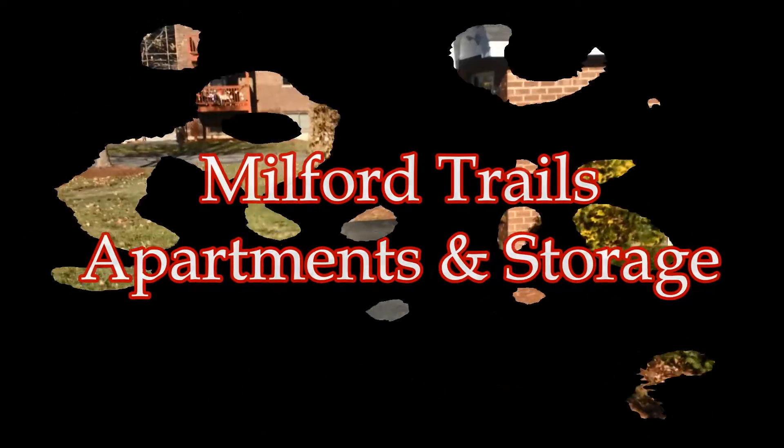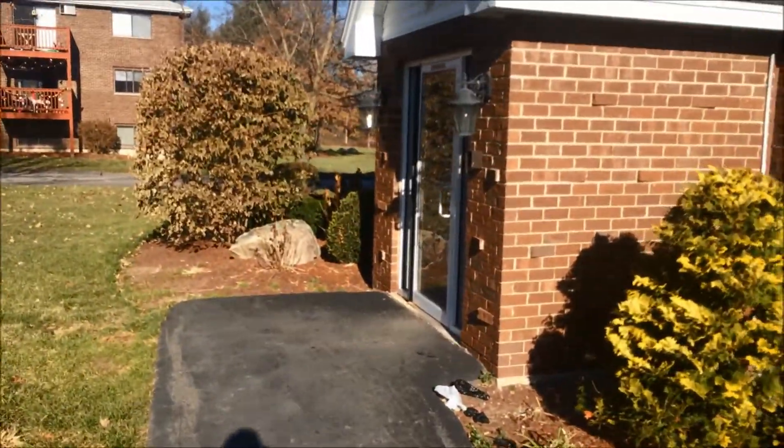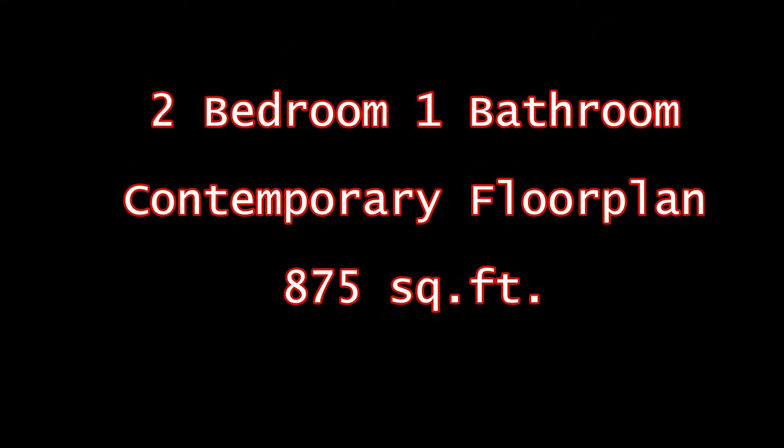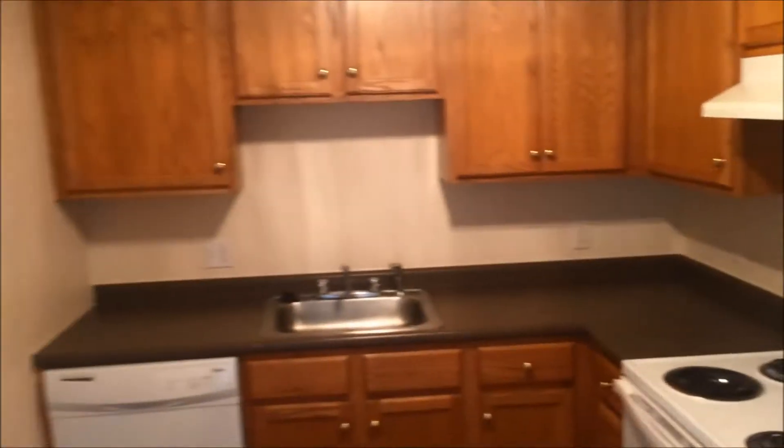Thank you for joining us. Today, we're going to take a look at a contemporary two-bedroom apartment at Milford Trails.